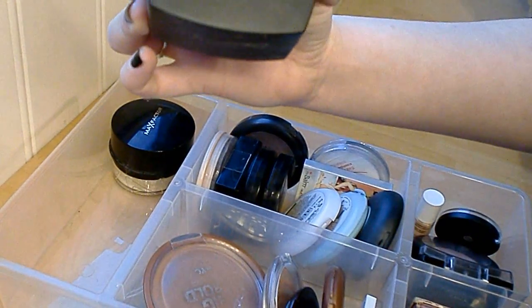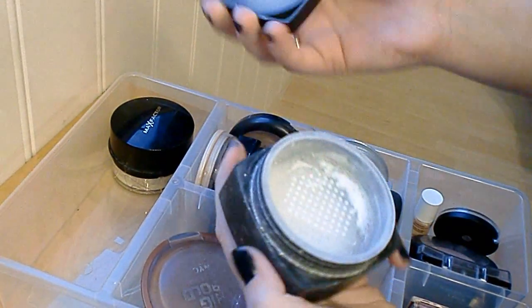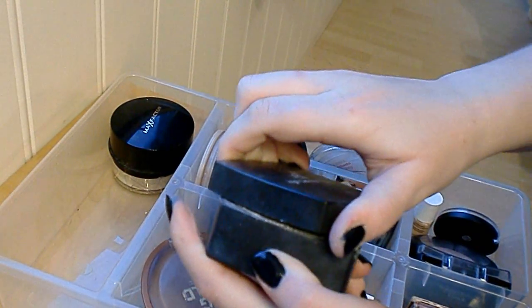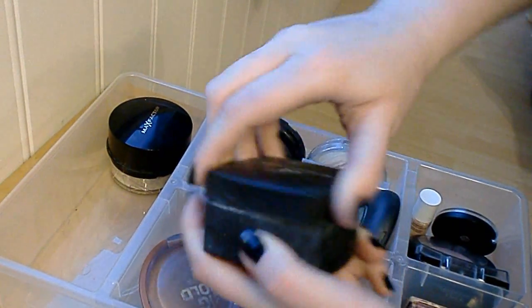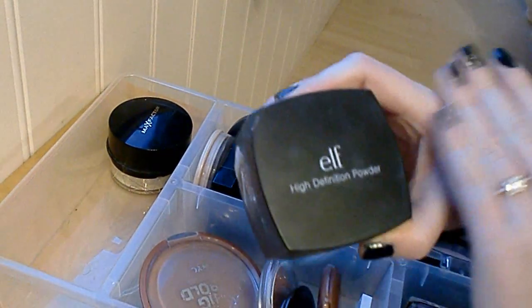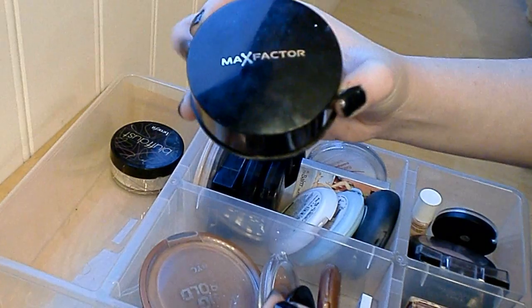Next I have the ELF High Definition Powder — it's just a normal white translucent one. It doesn't act great on my skin; it looks very drying and makes the foundation cake up. So I think I'm gonna get rid of this one and give it to a friend or something.